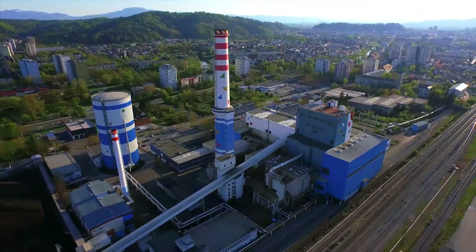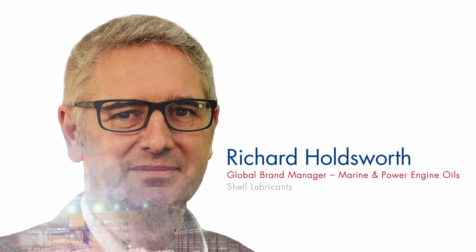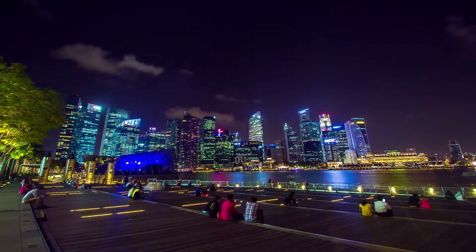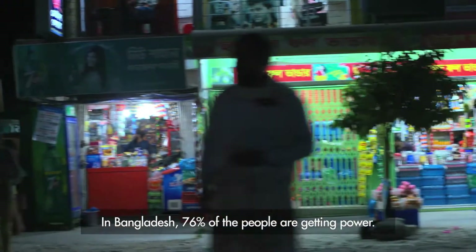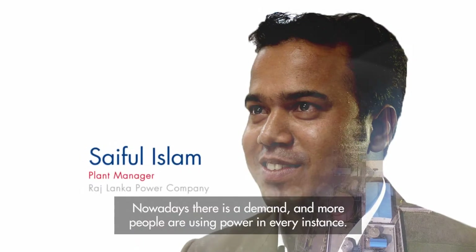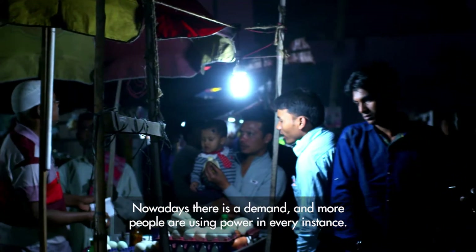Electricity today is at the heart of everybody's lives. Across the world there is increased demand for electricity, and our power customers have to meet that demand. In Bangladesh, 76% of people are getting power. Nowadays it's a growing demand and more people are using power in every step.